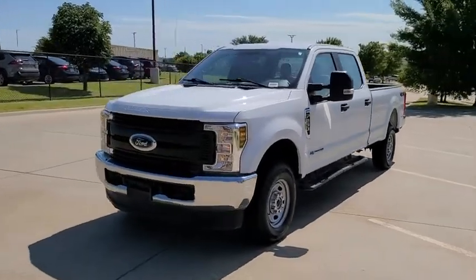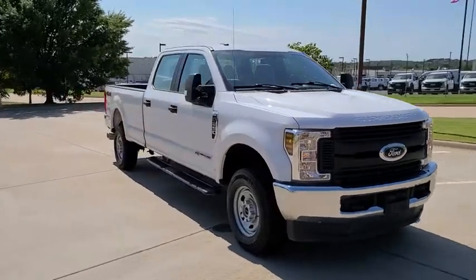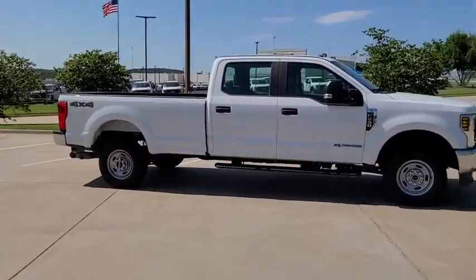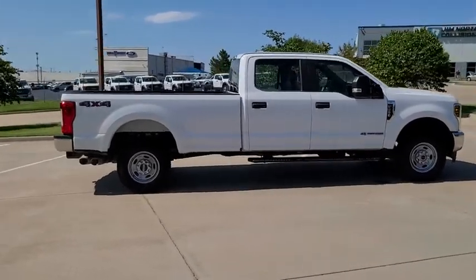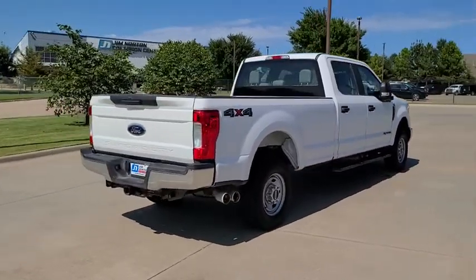Take a ride in the 2019 Ford F-250 Super Duty. Head-to-head fuel efficiency, head-to-head towing, head-to-head torque. Ford F-250 Super Duty. This vehicle has less than 25,000 miles.